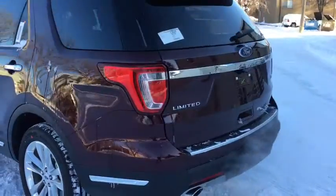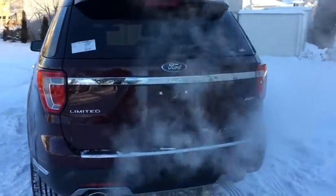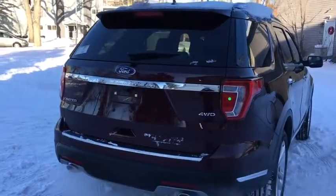Moving around the back, there's a hands-free power liftgate, and again more chrome carries back here as you can see in the bumper and the trimming. We also have a reverse camera, reverse sensors, and dual tip exhaust.